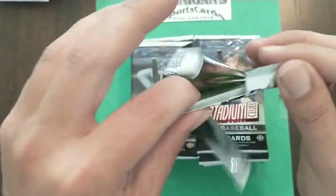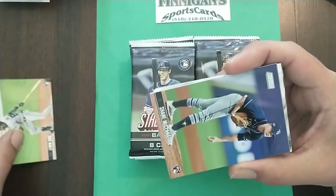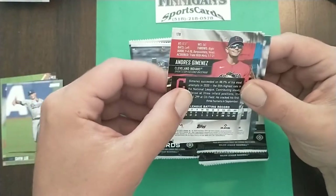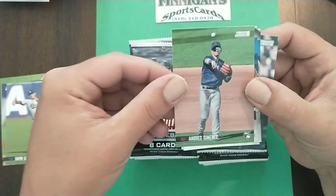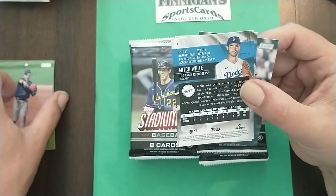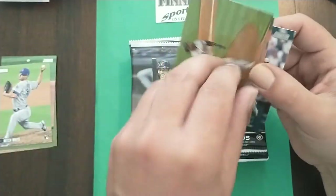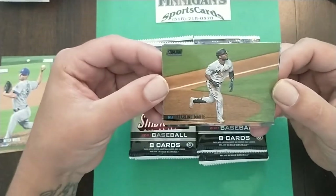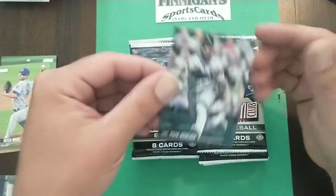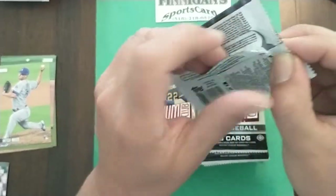There are short prints and stuff in this set so we'll be looking for those. Starting out with Edwin Diaz rookie card, Shane McClanahan rookie, Gavin Lux. Our first backwards card is going to be Andres Jimenez rookie. That's card 44 — so no short prints, just backwards cards. Mitch White, nice design this year, very clean. We got a black — these are unnumbered. Kettle Marty, you probably get one of these or a red per pack. Luke Voigt and Johan Moncada. That does it for pack one.